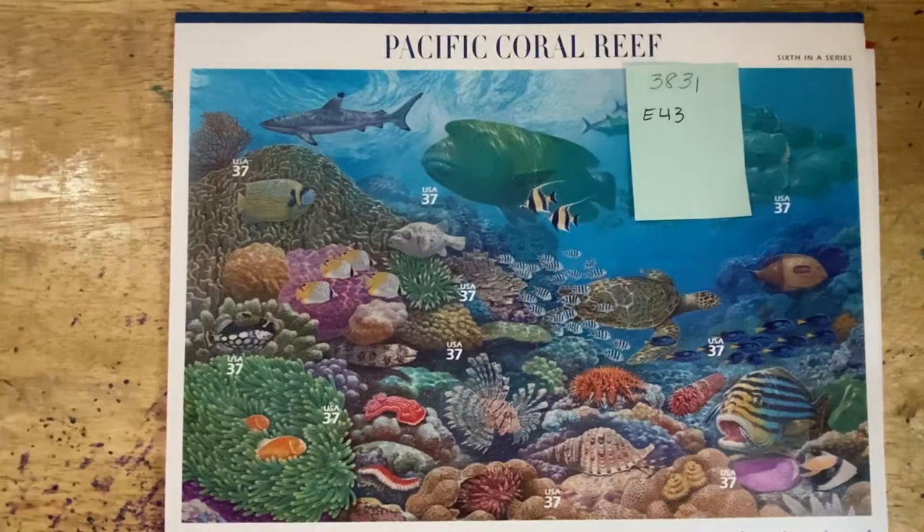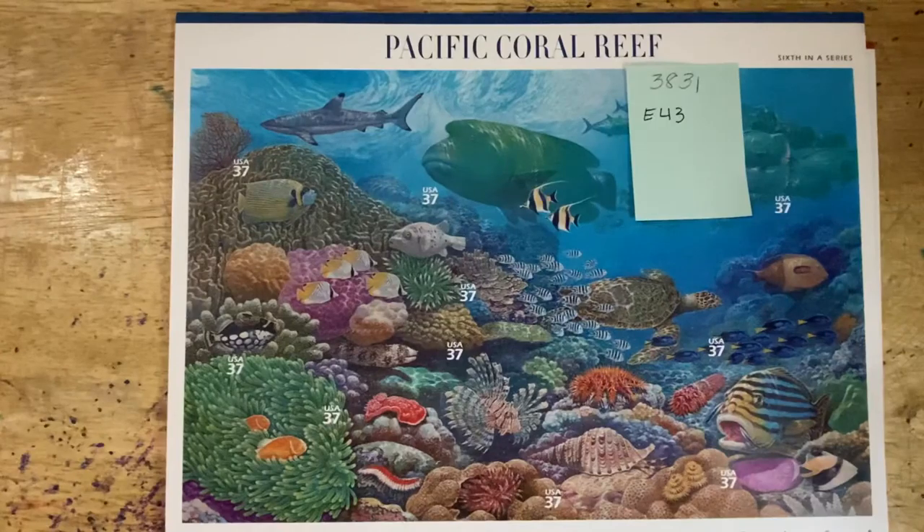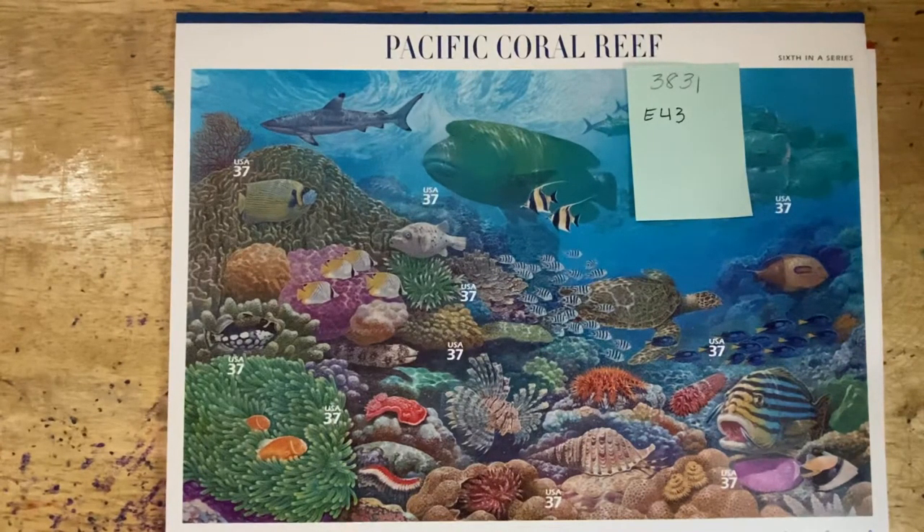The sixth in the series is the Pacific Coral Reef, and we have already seen this particular sample from episode 43, which was Fish Week. So I wanted to go ahead and skip over this one since we've looked at it. You can reference it and go back and look at episode 43 if you want to look at this in detail.